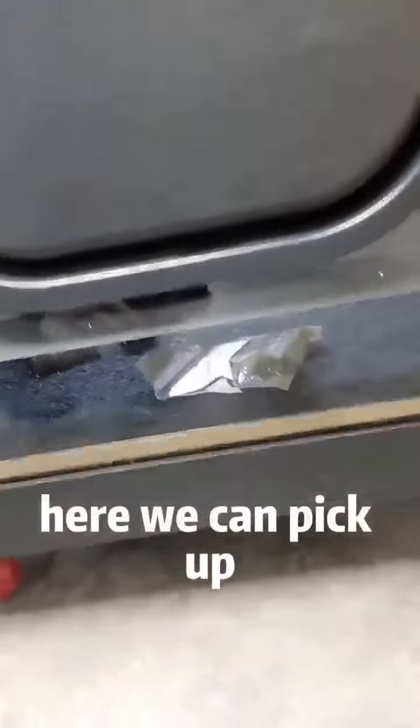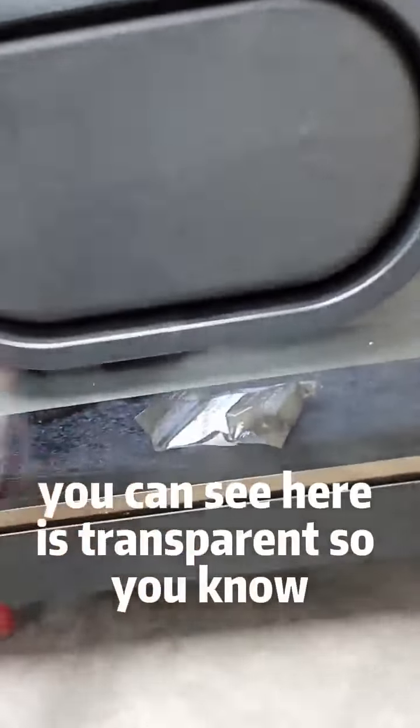Here we can pick up. You can see here it is transparent, so the customer can easily find the product.